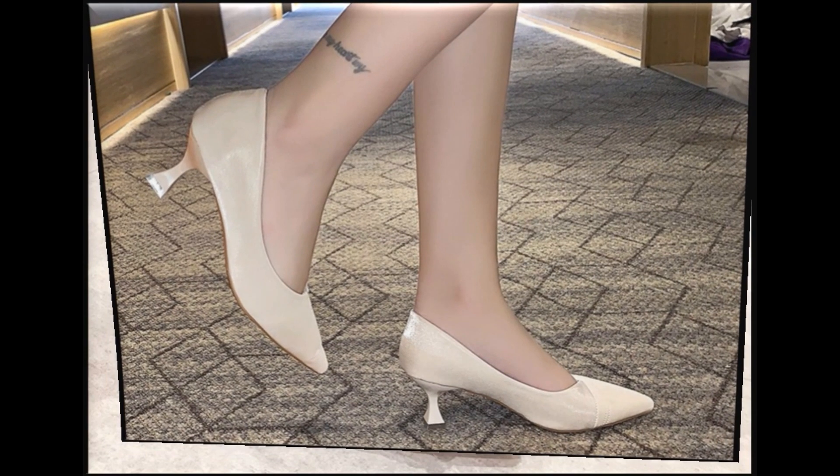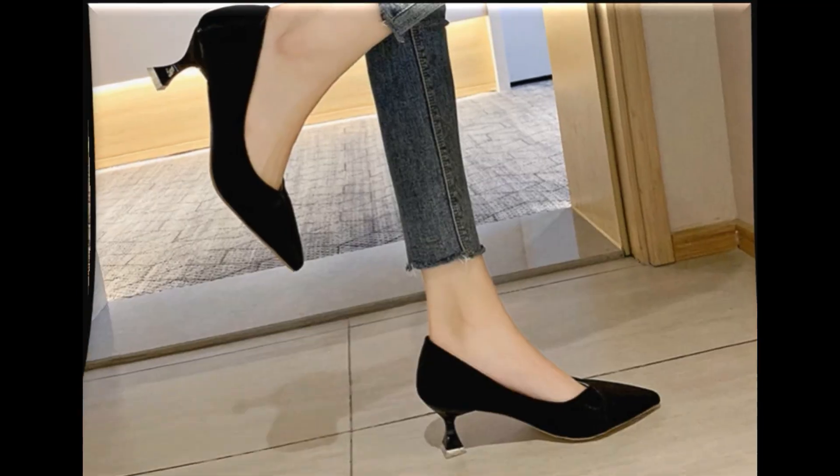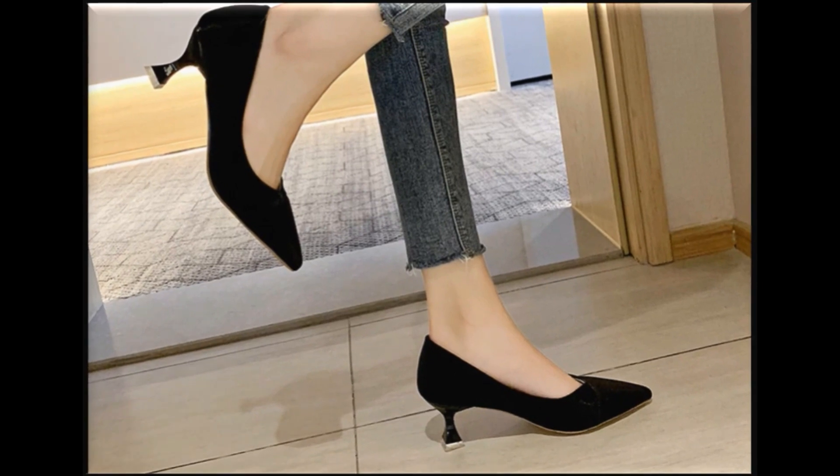Kuch nude colors bhi hain jo ki aap apne har tarhe ke outfit ke saat daily basis par pehan sakti hain. One of the best collection for casual wear, formal wear, office wear and party wear — har tarhe ke occasion par is tarhe ke pumps aur court shoes easily pehne ja sakti hain.